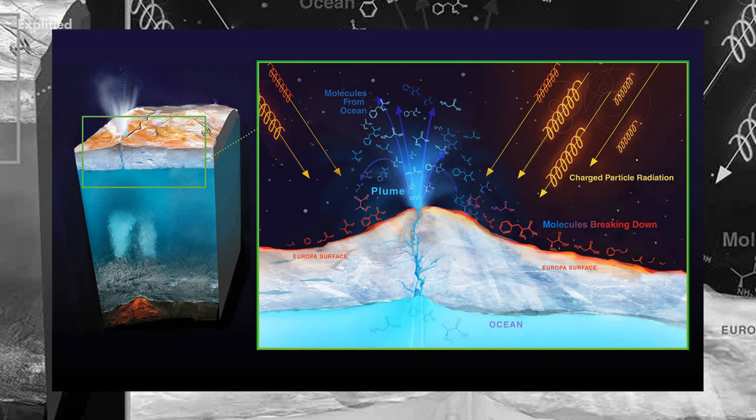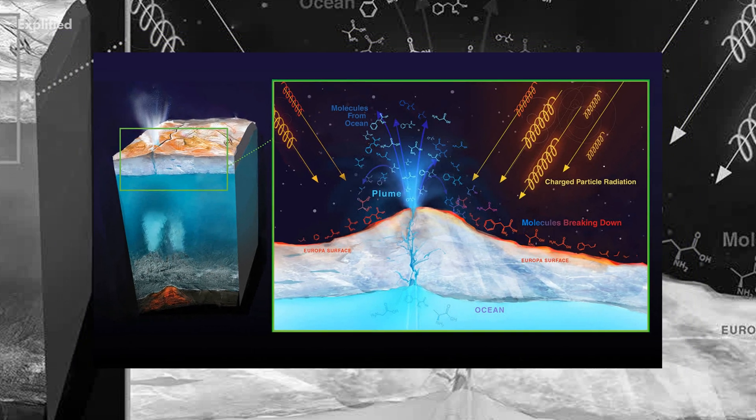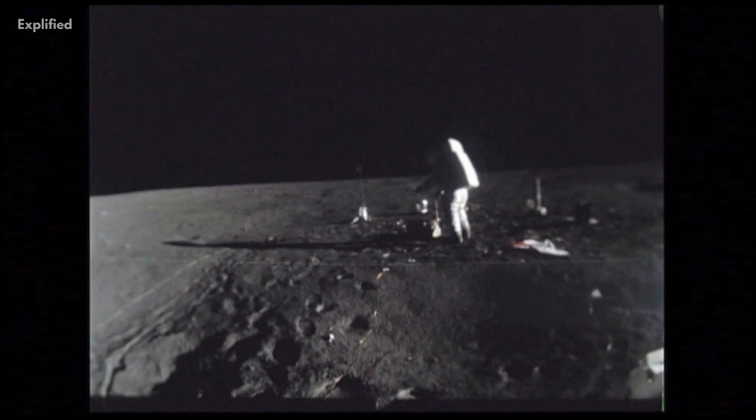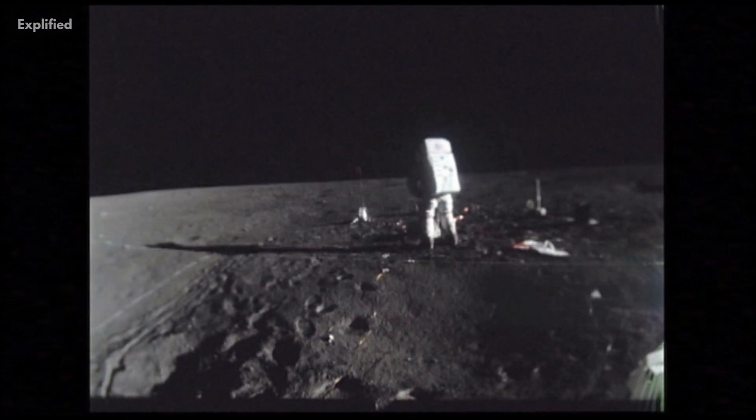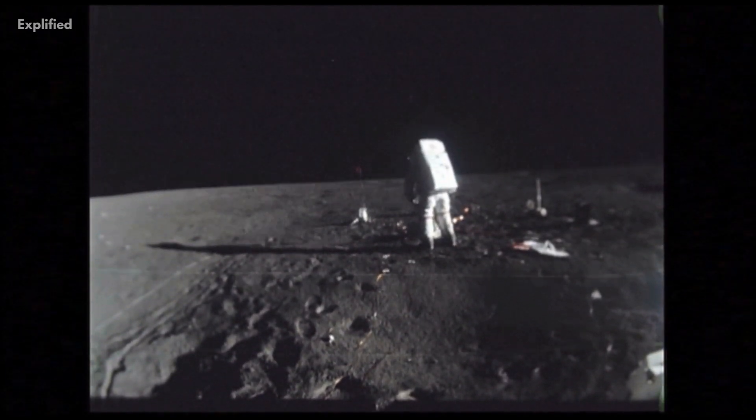This mechanism also throws light on the possibility of having a deep ocean of liquid water below the crust. The radiations might not be able to pierce the thick icy crust, and therefore life just might survive here. So the first thing that humans would have to do after landing on the surface would be to immediately make their way under the crust.